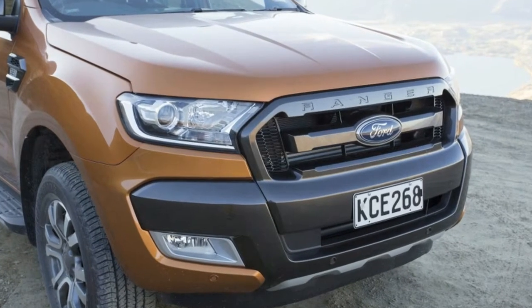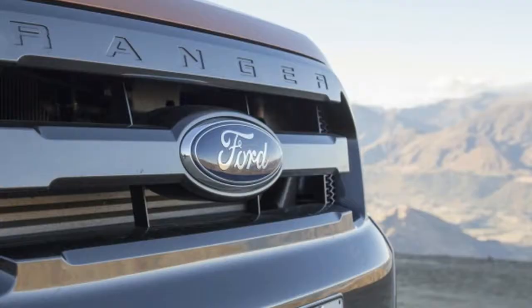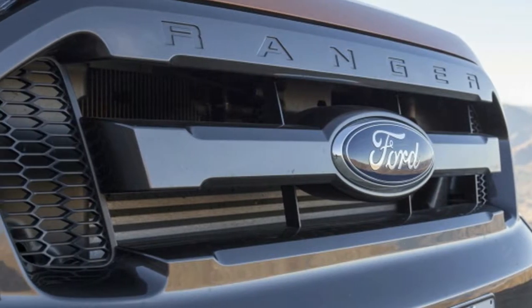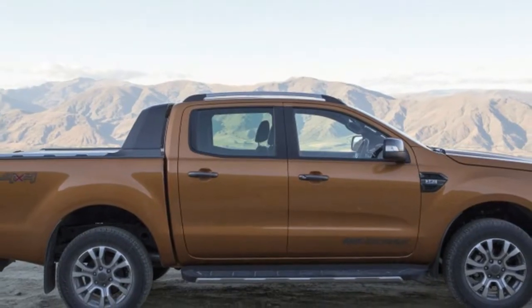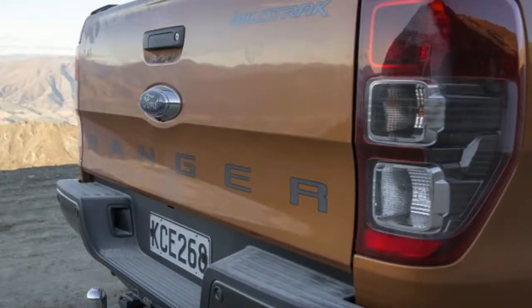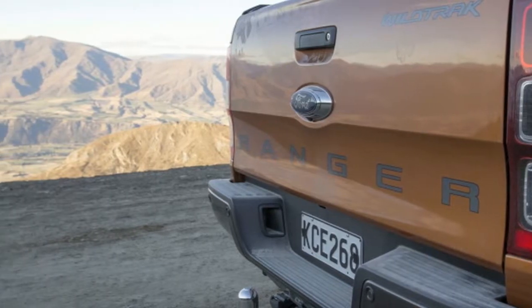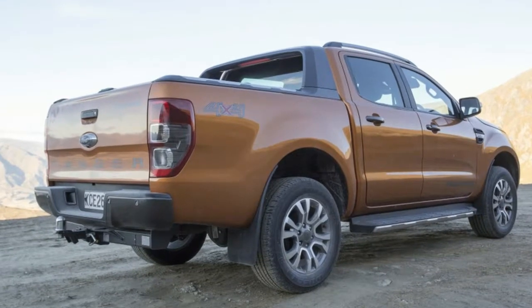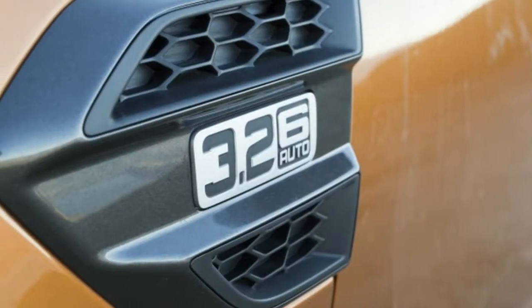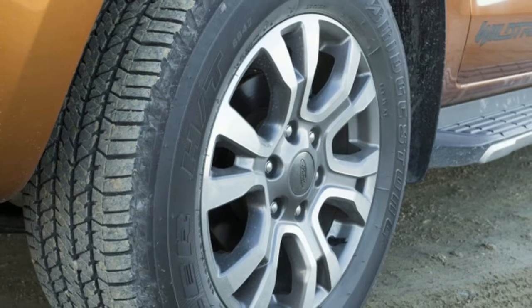For those out of the loop, the Ranger was last sold in the US as a 2010 model — that was a compact truck. In the years since, Ford started building a global Ranger for sale just about everywhere around the globe, except for here. That latest Ranger, referred to as the T6, is more of a mid-sizer, similar in dimensions and specs to GM's Chevy Colorado, GMC Canyon twins, as well as the Toyota Tacoma and the aging Nissan Frontier.